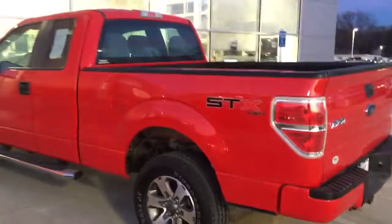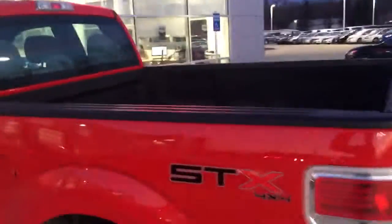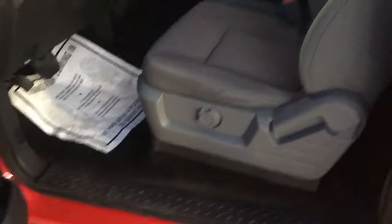2013 Ford F-150 with the big 8-foot box and a Pro Liner inside. I'll give you a peek on the inside here.